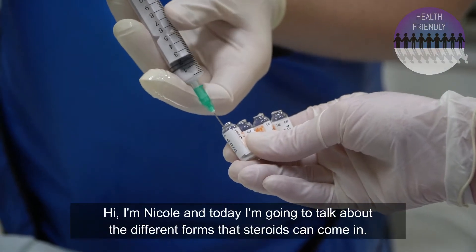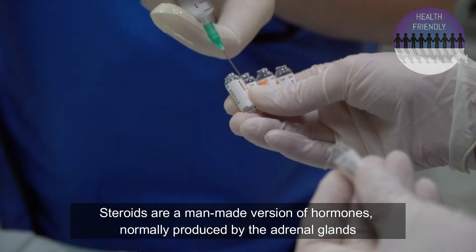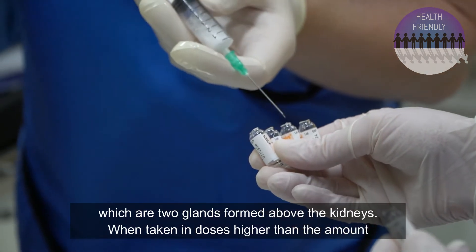Hi, I'm Nicole and today I'm going to talk about the different forms that steroids can come in. Steroids are a man-made version of hormones normally produced by the adrenal glands, which are two glands found above the kidneys.